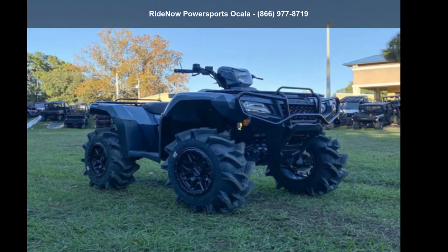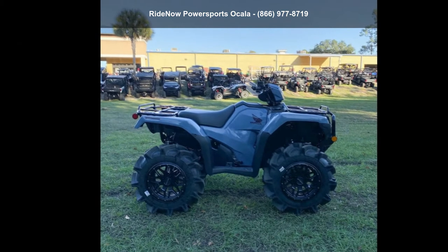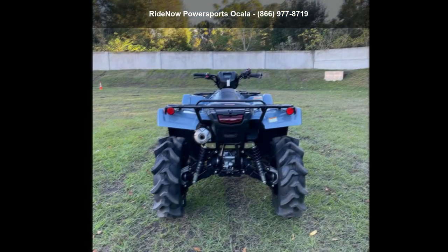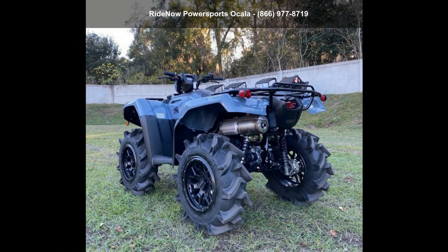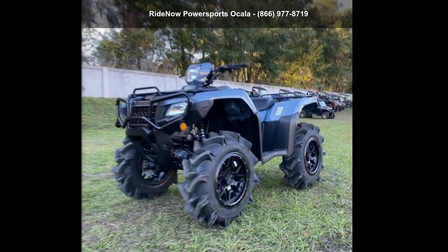Up for sale is a Honda 2019 Ford Trax Foreman Rubicon 4x4 EPS. This ATV is ready for the off-road — it's designed to take on the most challenging terrain. Financing options are also available for qualified buyers. Call now to speak with the dealer and find out why we are the preferred destination for quality ATVs.